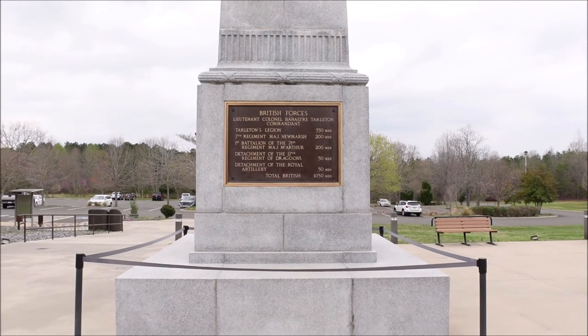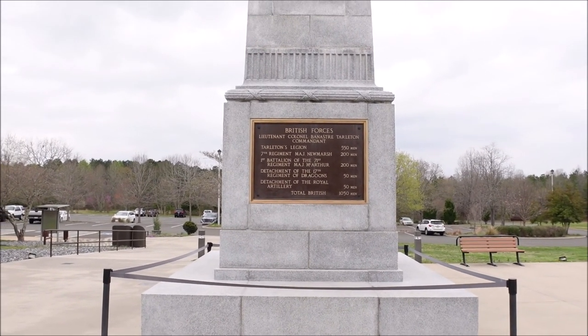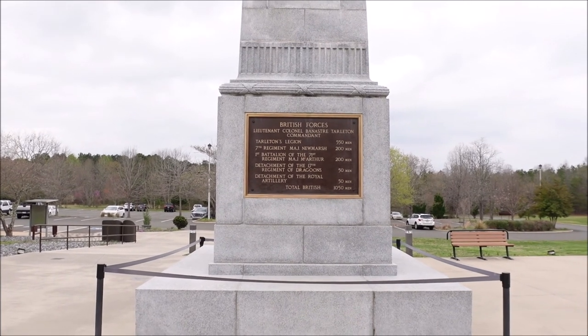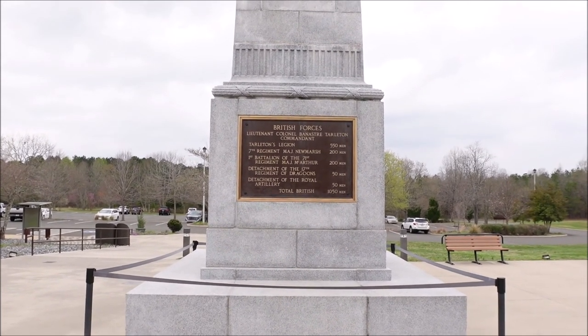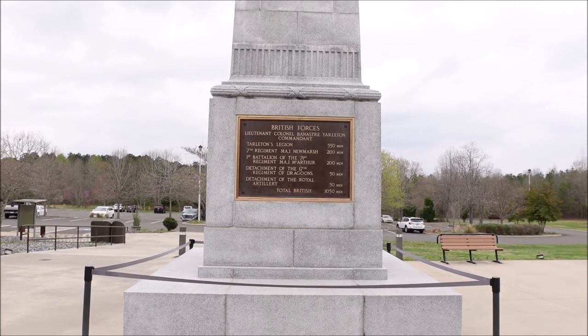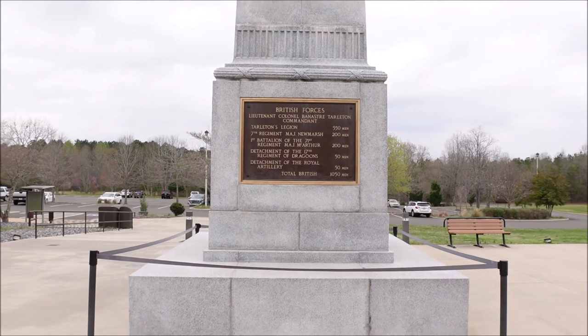In here is the British forces led by Lieutenant Colonel Bannister Tarleton. So you can see the total troops were 1,050. And these were well-trained troops against Morgan in the militia.